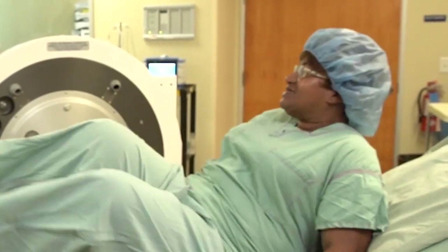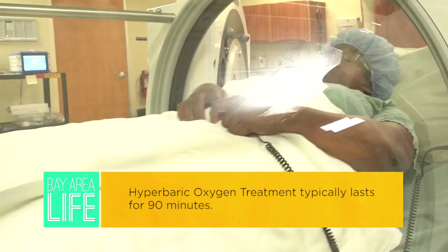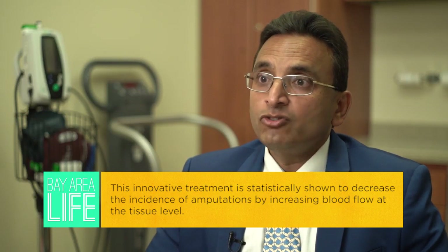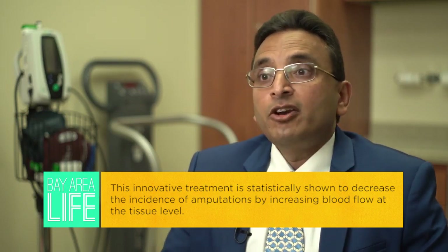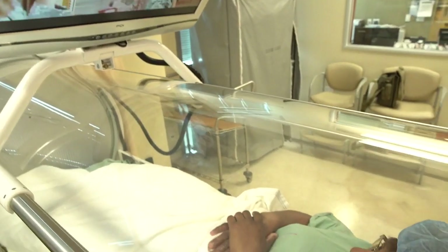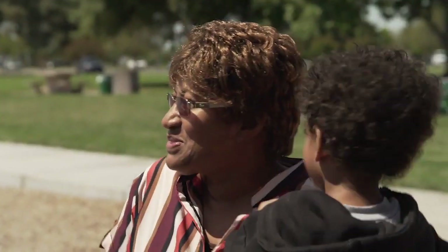They decided I was a good candidate for the hyperbaric chamber. Hyperbaric oxygen treatment is an adjunct modality that we use to help wounds heal. We place the patient in a chamber and increase the pressure to twice what is normally present in room air, and we give 100% oxygen. So the patient is getting 10 times the amount of oxygen that they normally would.